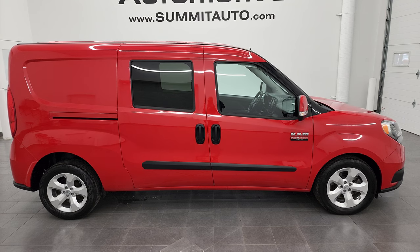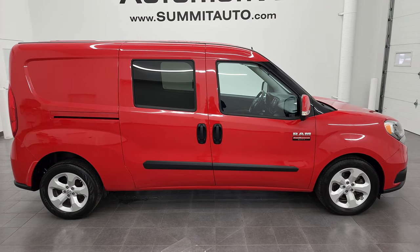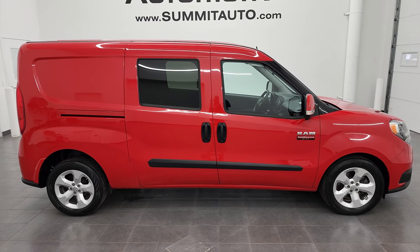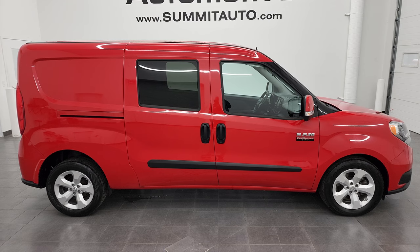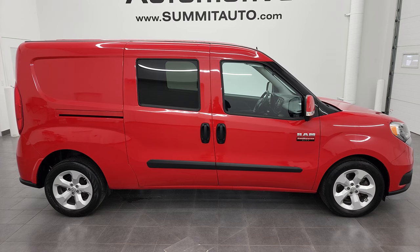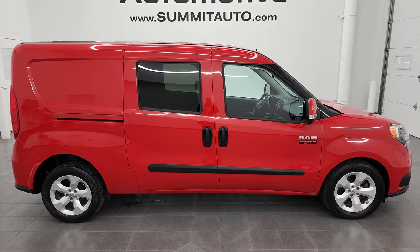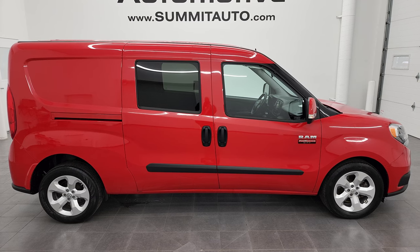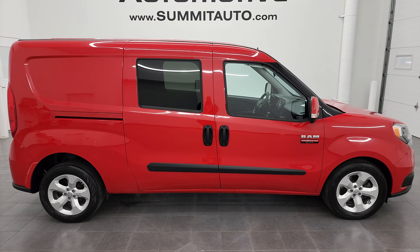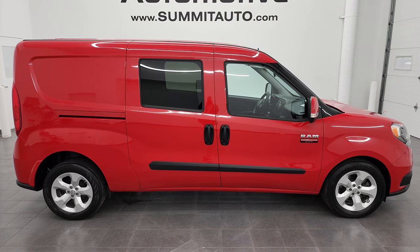Remember to like, subscribe, and share on this video and all the videos that you see there. Click the bell notifications and you'll get updates on the videos I do each and every day here at Summit Automotive. You'll see a link to subscribe to my YouTube channel in the upper left, a link to more Promaster City vans in the upper right, a link to this vehicle on our website in the lower left, and a link to one of our latest YouTube videos in the lower right. We're super excited to help you with this ultra clean 2017 Ram Promaster City in bright red clear coat. Thanks again for checking out the video — remember to like, subscribe, and share on the YouTube channel. I really appreciate it. Thanks again.